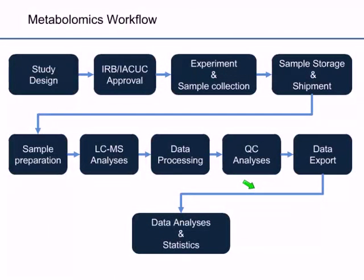As an example of the workflow, we start with study design and study approval. Today I'm going to focus on sample collection, sample storage and shipment, sample preparation, and LC-MS analyses, as well as some QC that we do. Let's begin with sample collection.